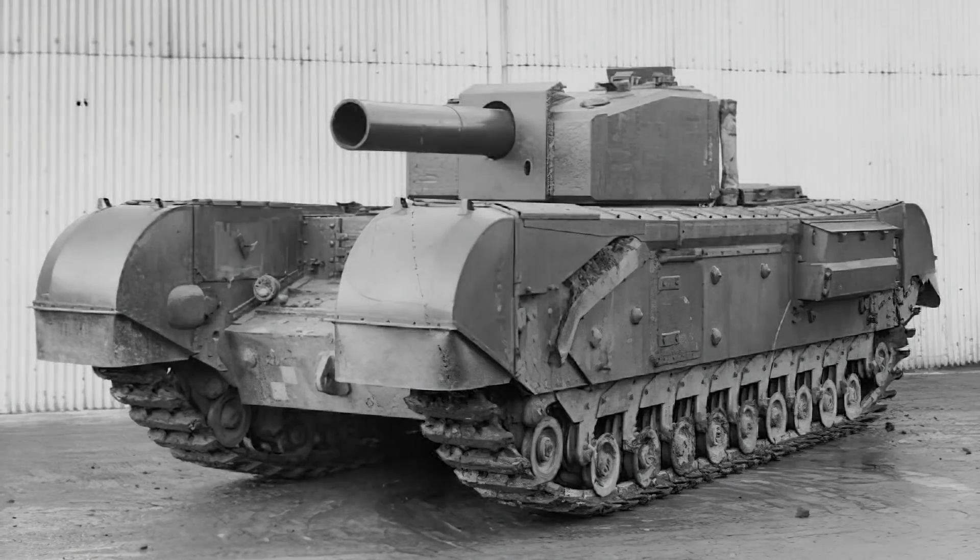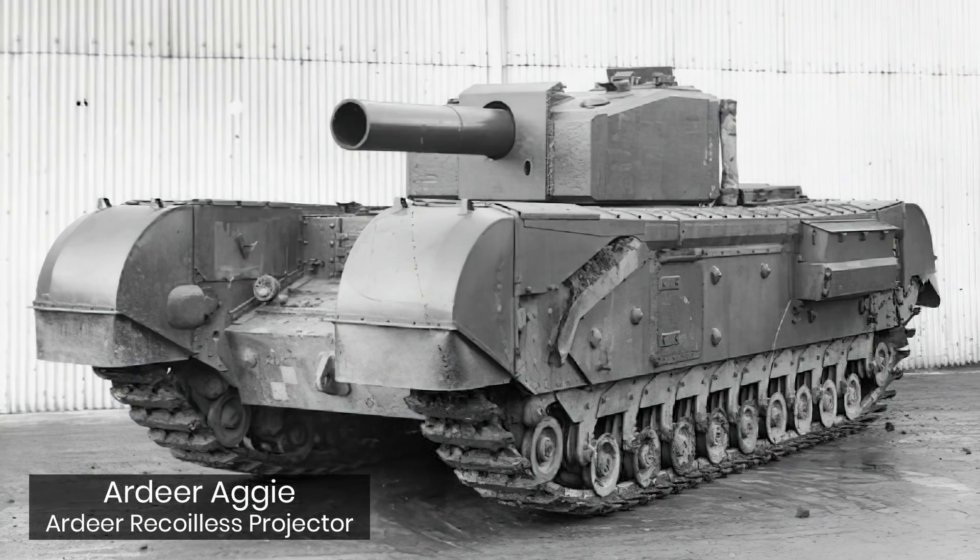Good day chaps. Today's video is going to cover one of the more unusual vehicles tested during World War II: the Ardeer Aggie, a Churchill tank armed with a 9.5-inch recoilless gun. We'll look at the Ardeer weapons, how they came to be, and the fate of them today.